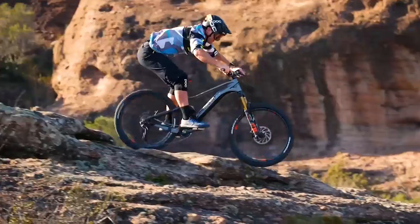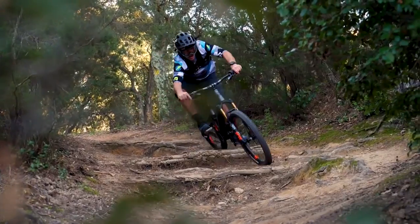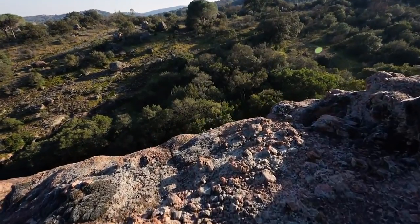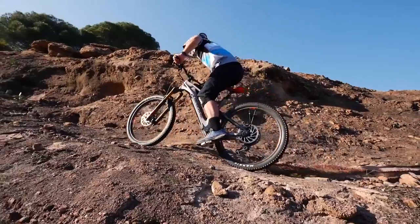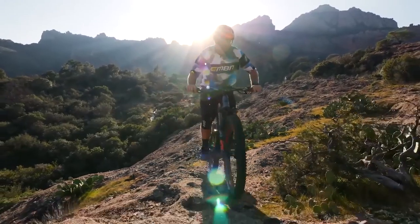The Fazua motor comes in at 1.9 kilos with 16 newton-metres of torque, and you've got the heavyweights over three kilos such as the TQ and the older PWX. But we seem to be getting into a sweet spot of weight. That low-down weight combined with the battery is quite a big part of the e-bike in terms of handling and suspension. The sweet spot is around the two-and-a-half kilo mark — which is pretty much the Shimano, Brose, and Bosch motors.